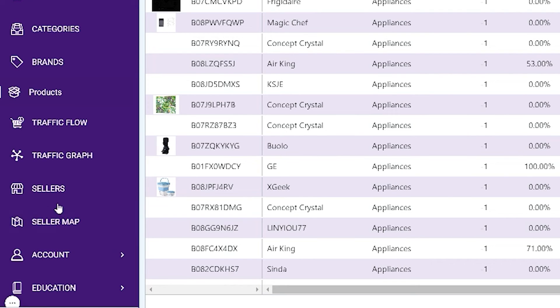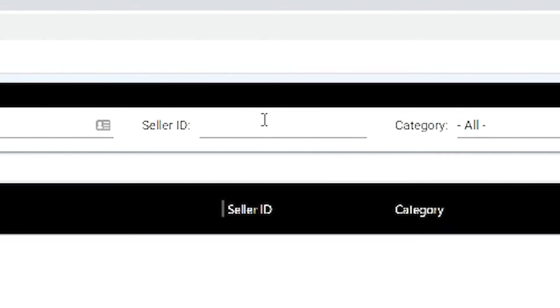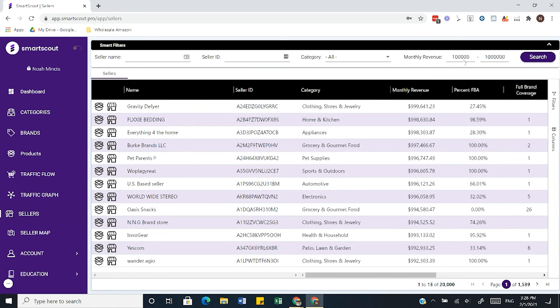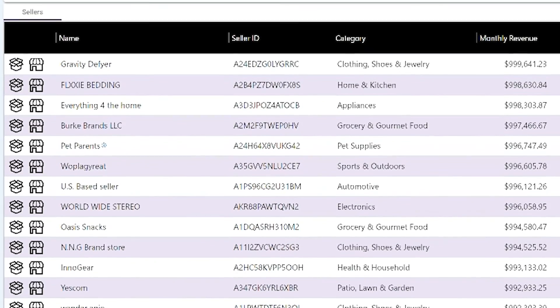The last feature we've already looked at is the Seller Map, but the next feature is Sellers, which is another really good tab. All of these different tabs kind of build off one another but have different ways of finding the same information. I can find specific sellers by entering their seller name, their Amazon seller ID, or find sellers selling in a specific category or at a certain monthly volume. So let's say I wanted to see all Amazon sellers doing between $100,000 and $1 million. From there I can filter to target sellers doing more FBM by bringing down the FBA range — this way I can target sellers that are likely dropshippers, see what brands they're selling, and try to sell the exact same products.